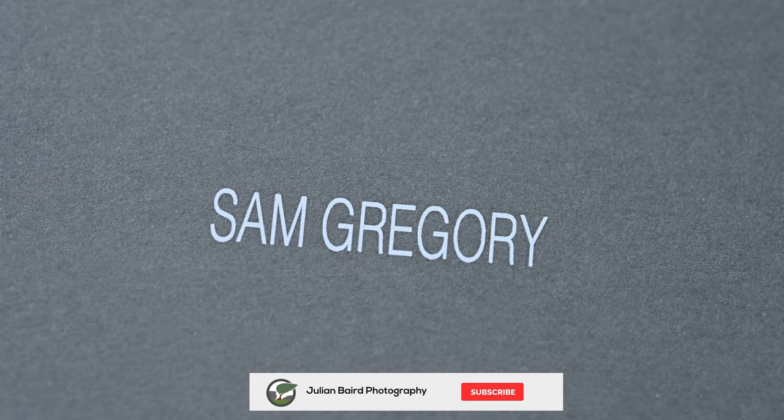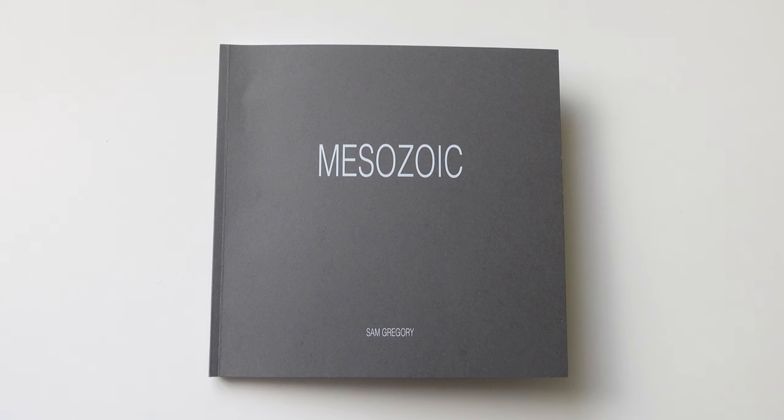If you want to get a copy of Sam's book, there are only a limited run and he is running out, so time is limited. I'll include a link where you can buy the book direct from Sam in the video description below. Please do head over there and support Sam and this really good project.